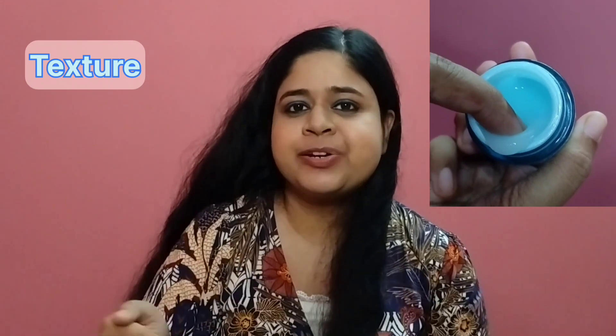Talking about the packaging, it comes in an outer cardboard box like this, and the inner packaging comes in the form of a nice sturdy plastic tub. The texture of this moisturizer is the unique factor of this one, and the texture is really superb.